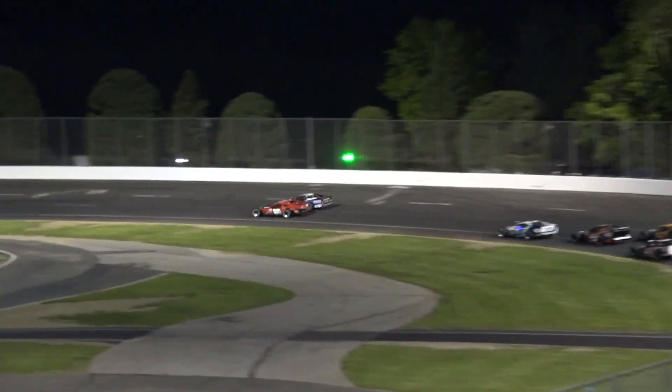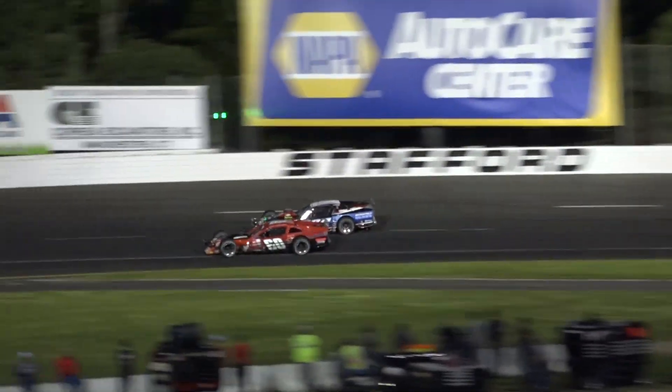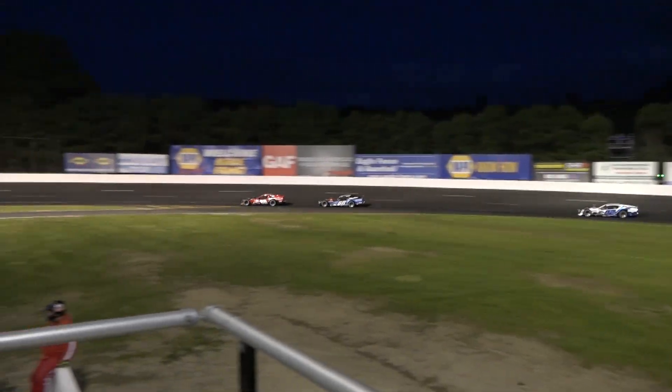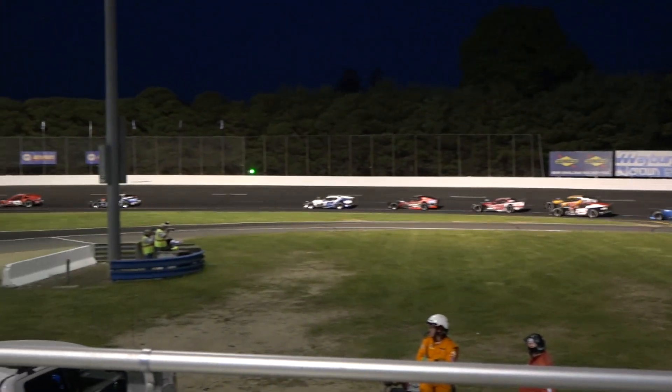And behind him is Noah Corner, tapping to the back bumper. Inside lane is racy, and all of a sudden here comes John McCannity, and right there with him is Anthony Bellow. Big money — Matt Hirschman goes to the point.